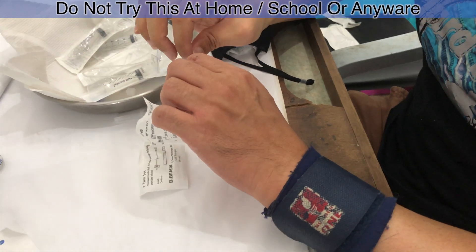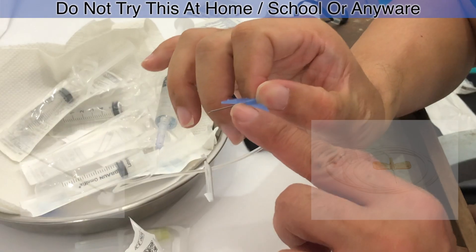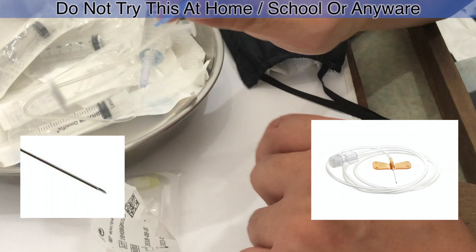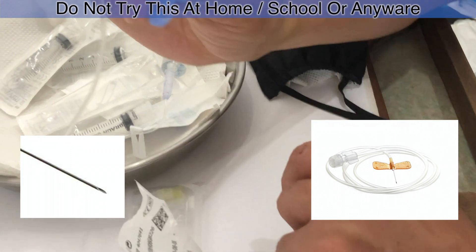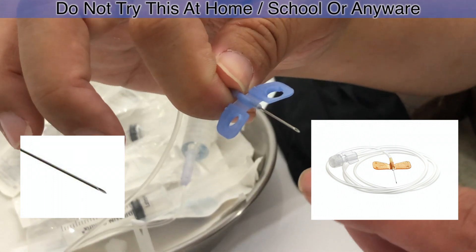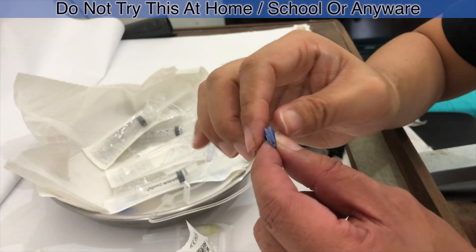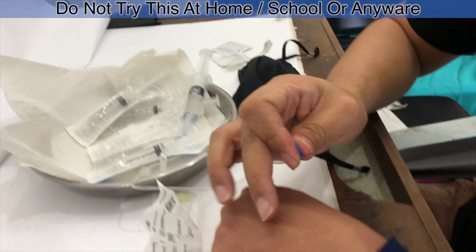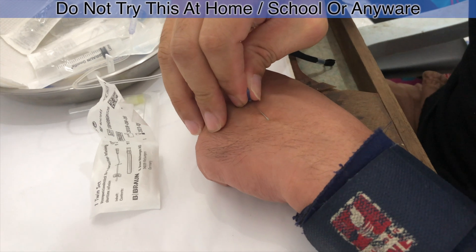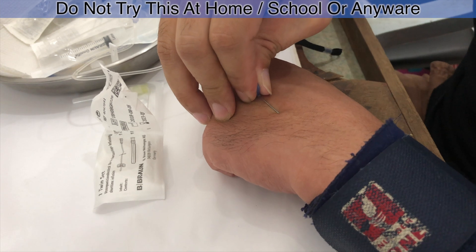With this butterfly needle, we always want the sharp portion to be at the bottom — not the other way around — so that it can go directly in. This is how we hold it. Then find the vein, and we will puncture the skin area and get straight into the vein.